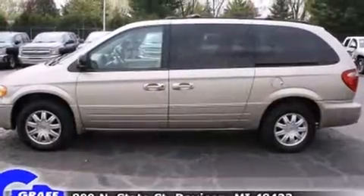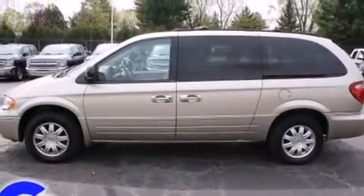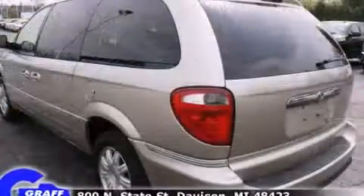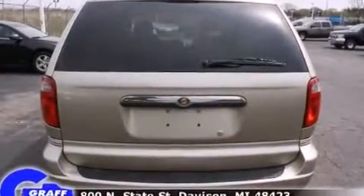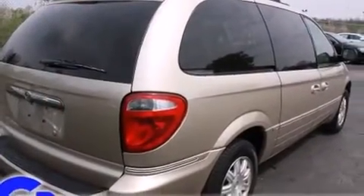It's equipped with tons of terrific amenities, but it won't break your budget, such as remote keyless entry, front and rear cup holders, one-touch window functionality, a trip computer, an outside temperature display, a power rear cargo door, and cruise control.